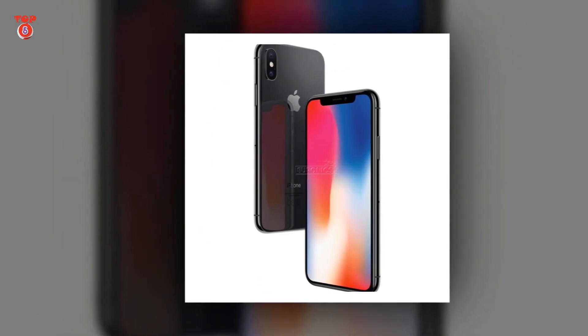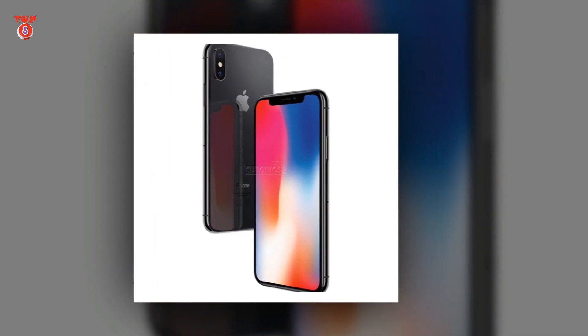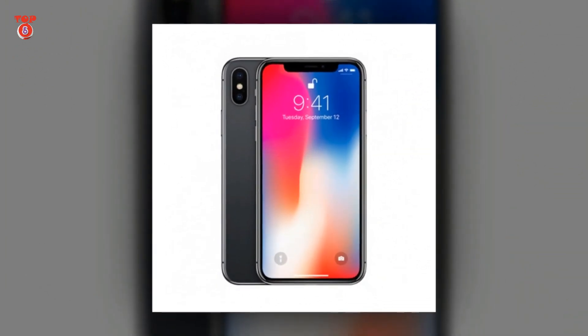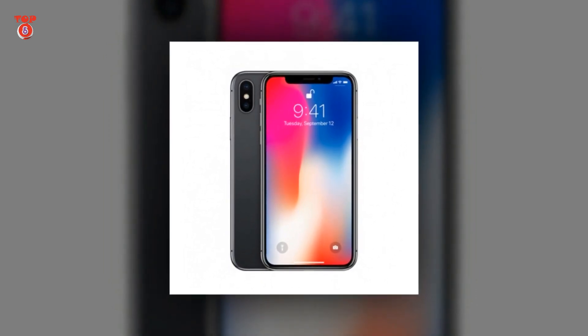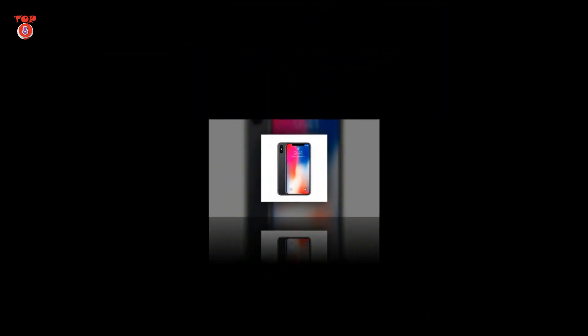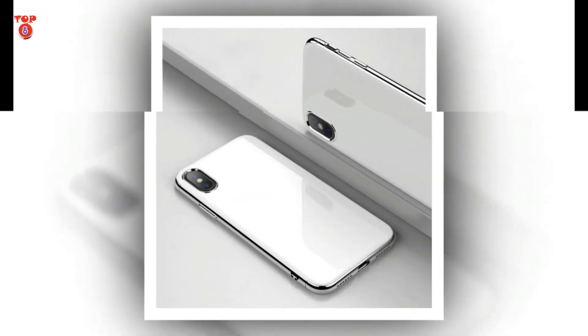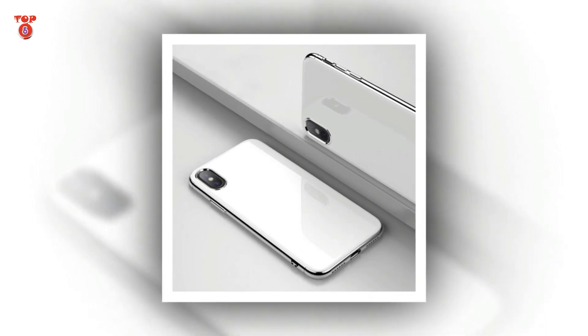Number 2: Apple iPhone X. Specifications — RAM and Storage: 3 GB RAM, 64 GB storage. Display: 5.8 inches, 1125 x 2436. Processor: 2.39 GHz Hexa-core. Operating System: iOS. Primary Camera: 12 + 12 MP. Front Camera: 7 MP. Battery: 2716 mAh.